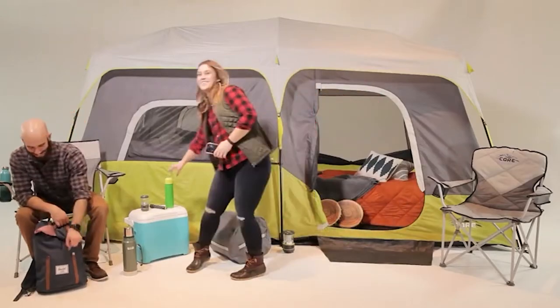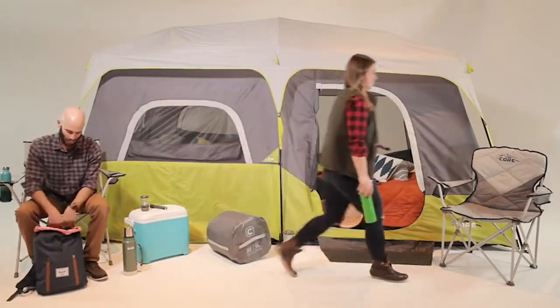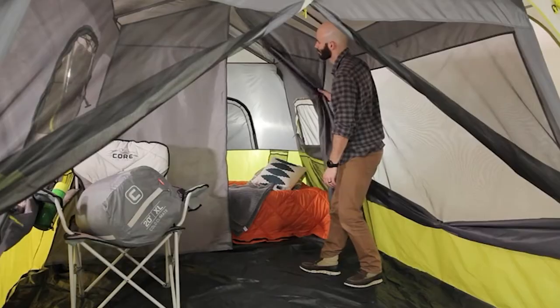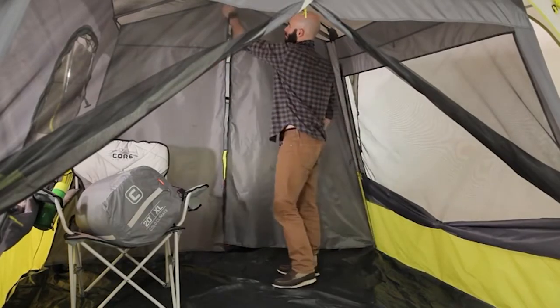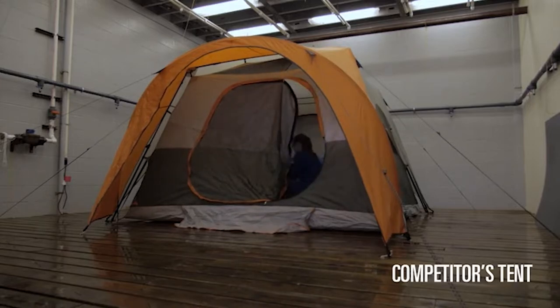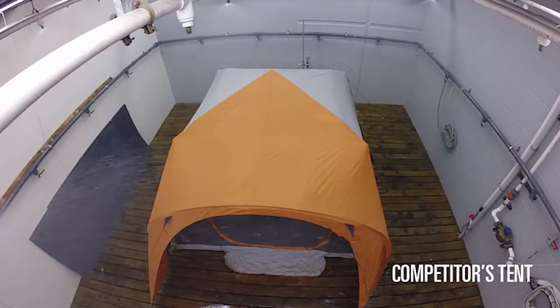Stand-up tents are must-have tools if you plan to go on a long camping trip. They protect you from the weather, give you shelter after a long day of exploring, and allow you to sleep with ease. However, being in demand in the market, there are so many stand-up tents that vary in features, which makes it difficult to choose the one that would suit you best.